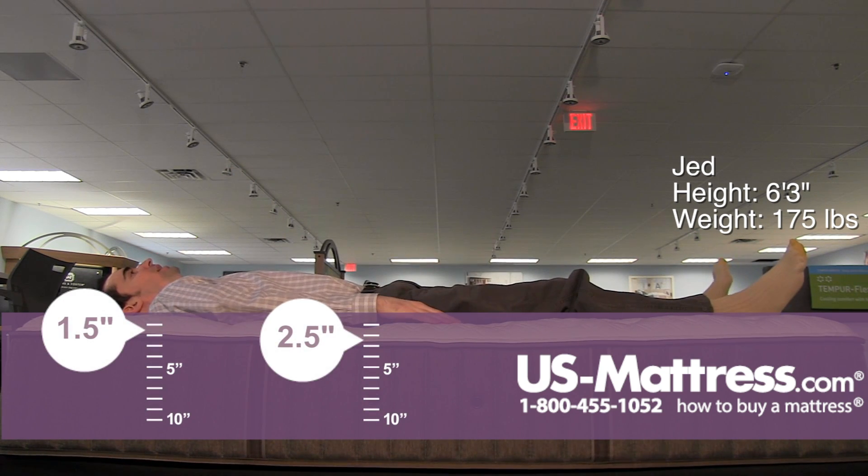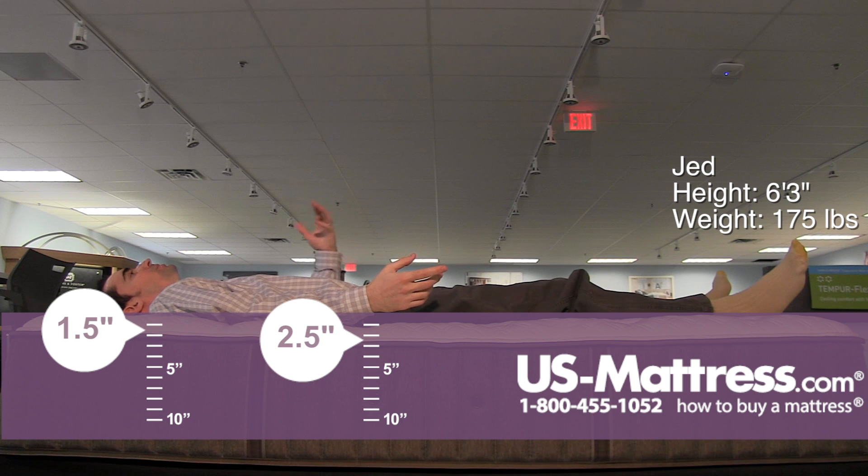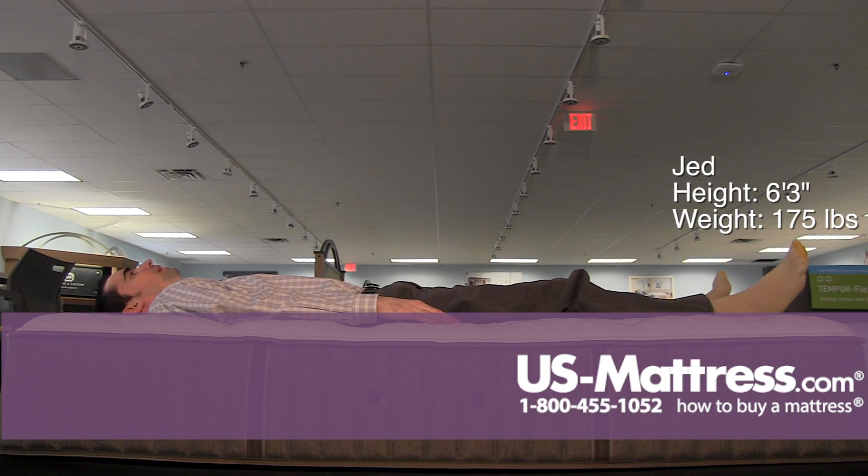Laying on my back, this has a great neutral level of comfort. In my opinion, if your body type is like mine and you're looking for something that's going to give you a great blend of pressure relief as well as solid underlying support, then this is a great choice.